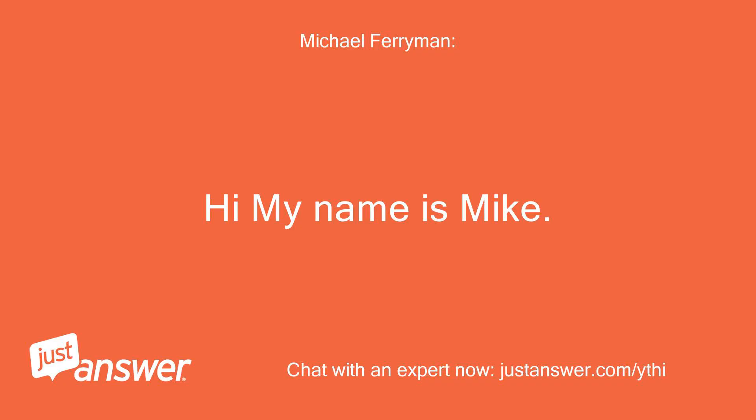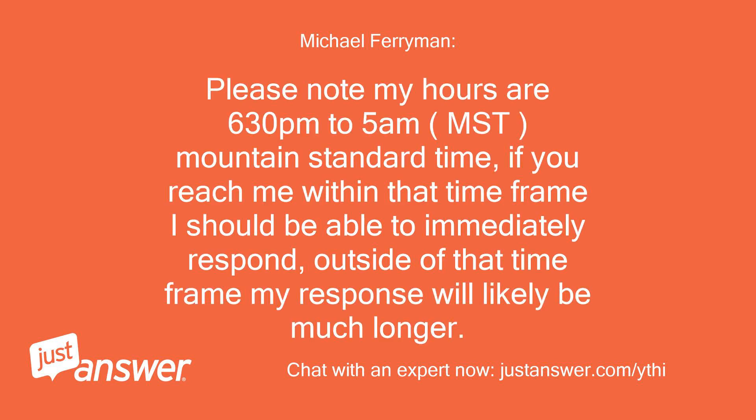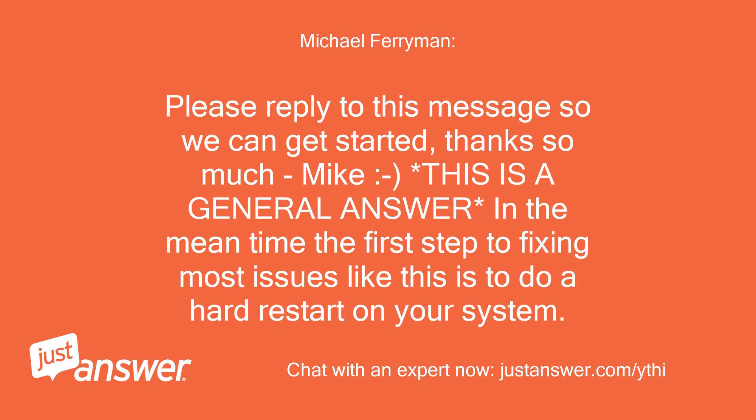Hi my name is Mike. I have accepted your question and will be happy to help you. Please note my hours are 6:30pm to 5am MST, Mountain Standard Time. If you reach me within that time frame I should be able to immediately respond. Outside of that time frame my response will likely be much longer. Please reply to this message so we can get started. Thanks so much.